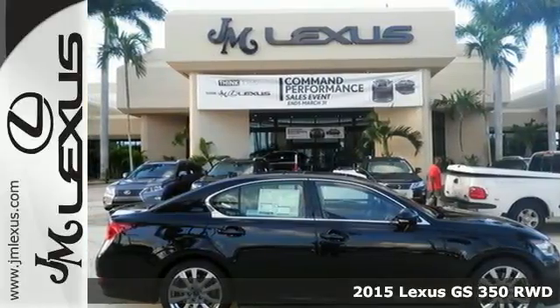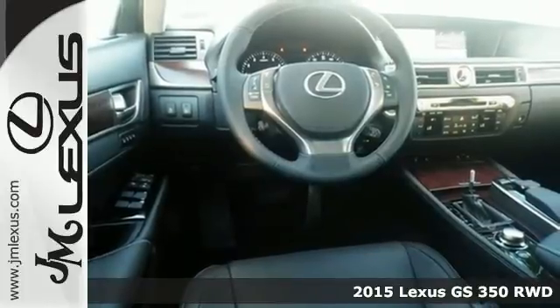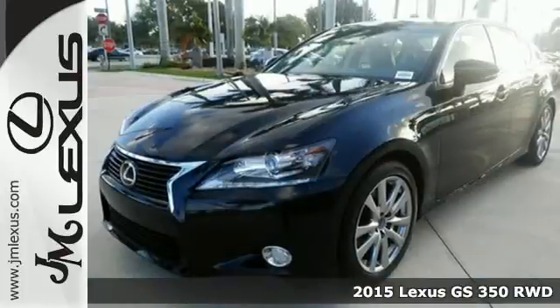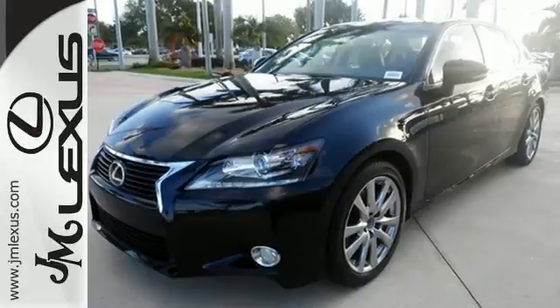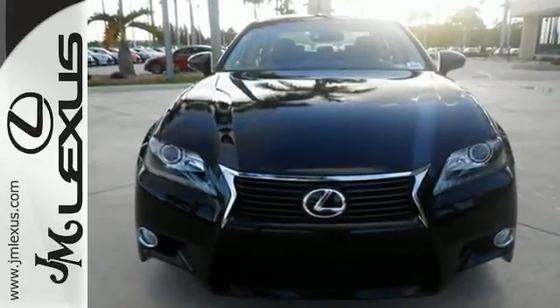Here's a 2015 Lexus GS. Empower yourself to do more and turn more heads with unforgettable styling inside and out. Make a statement in a sedan that screams performance and shouts comfort and innovation.